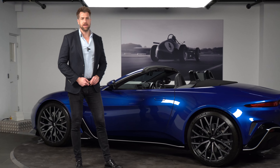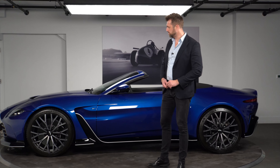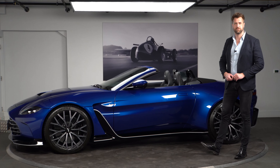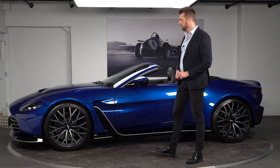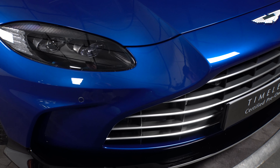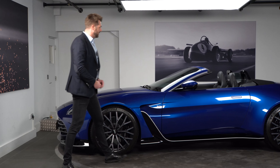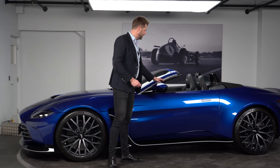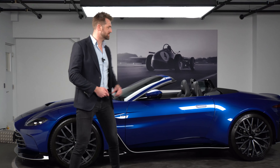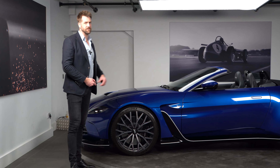Between the rear wheels we have an eight-speed ZF automatic gearbox — a different auto to what you'd get in the regular Vantage, slightly reconfigured for carrying the V12 engine and handling the torque, of which we have 753 Newton metres. This particular car also has the chrome window surround, which I think is a really pretty, subtle colourway.